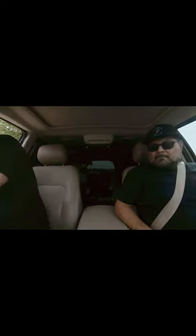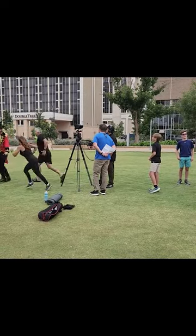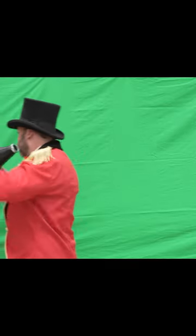Here's my friend Danny Barrera with DRB Media Communications Digital News. I asked him to help out on this project. As you can see, we are shooting video at Centennial Park in downtown Midland. We shot different actors in different scenes and we used a green screen as well.